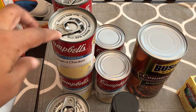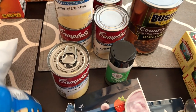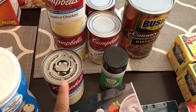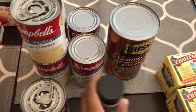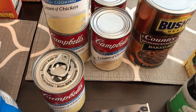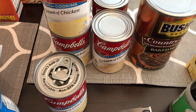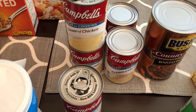I was almost out of cream of chicken soup so I grabbed five cans, and they were on sale for $1 each instead of $1.25. I really like cream of onion soup as well and they were also on sale for $1. Actually all of the Campbell's canned soup was on sale for a buck.